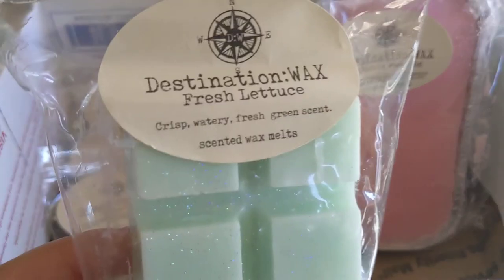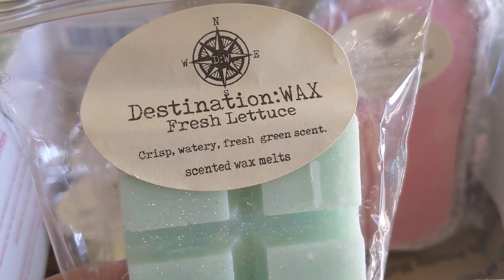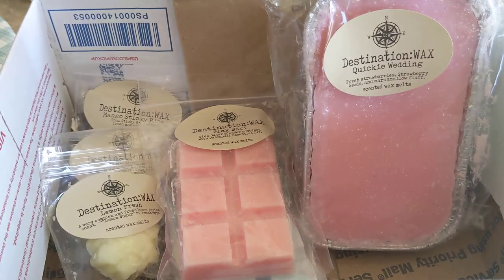Next we have Fresh Lettuce — a crisp, watery, fresh green scent. It's definitely a vine-type green because I get that little vine note, but I also get lettuce — it really smells like lettuce. It's watery, exactly how it's described. It's interesting; I don't know yet how I feel about it, but it's definitely unique.